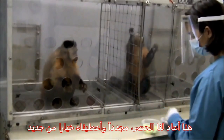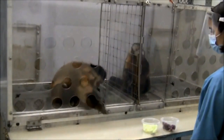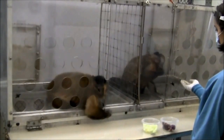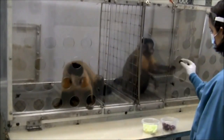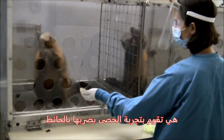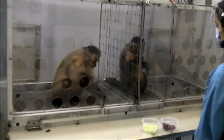She gives a rock to us now, gets cucumber again. She tests the rock against the wall — she needs to give it to us — and she gets cucumber again.